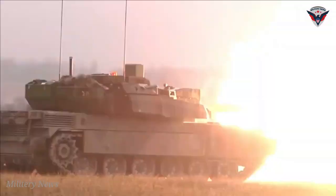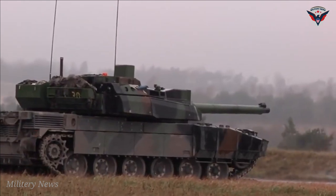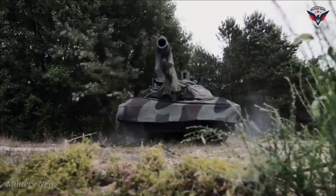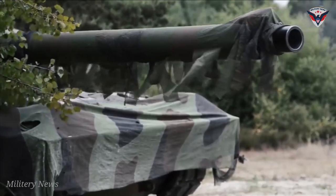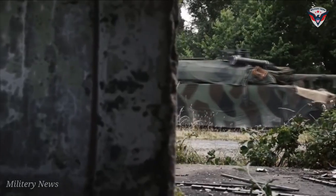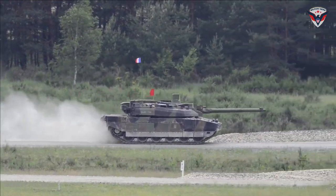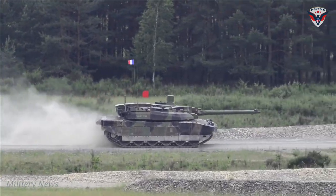However, true ambition is yet to be realized. France plans to convert 200 of its total 215 existing Leclerc tanks to XLR standard by 2029. This revolutionary initiative intends to push the limits of the Leclerc tanks' capabilities while embracing a new era in the Scorpion program.